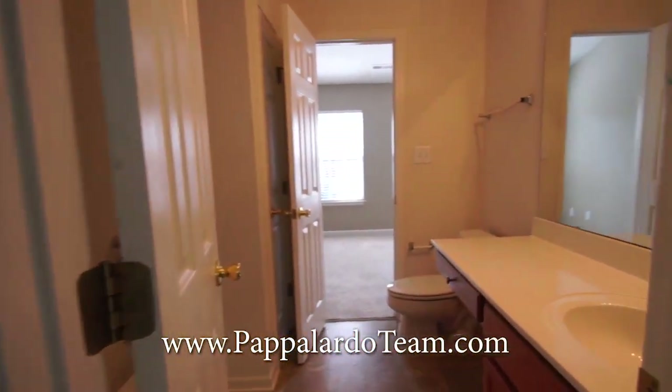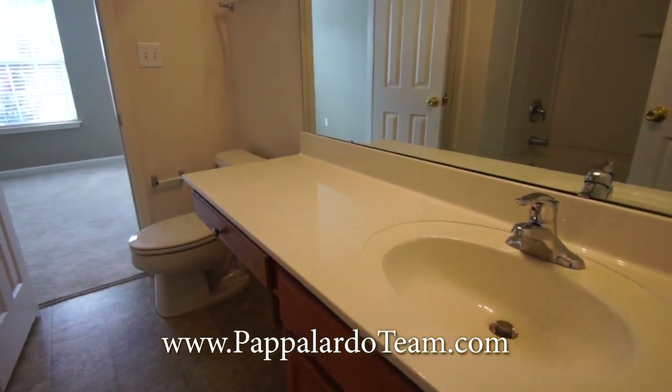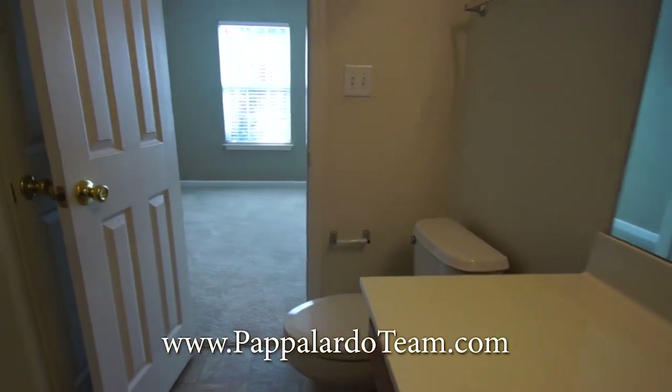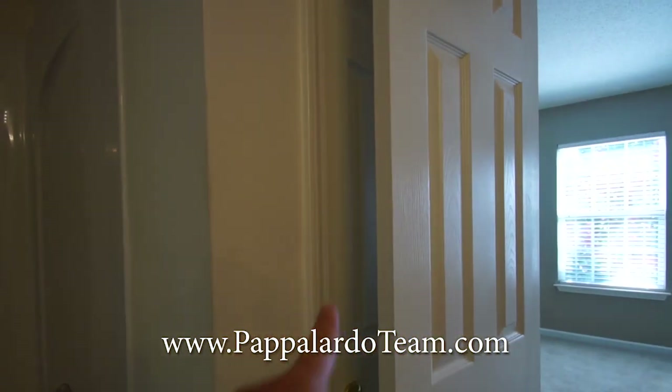Come through here and we've got a Jack and Jill bathroom with lots of vanity space. We've got a tub shower combo and a linen closet right there.